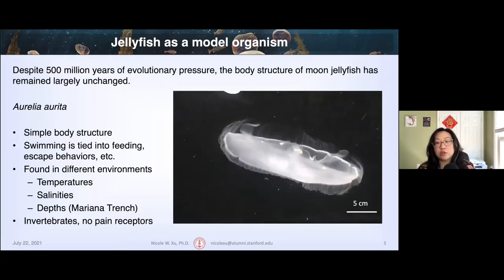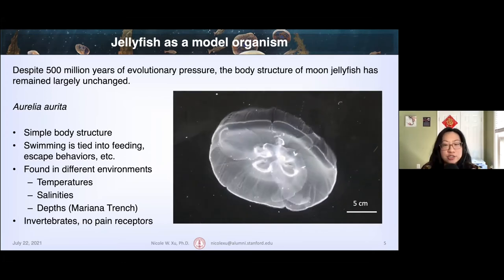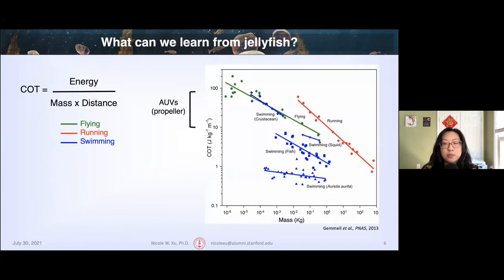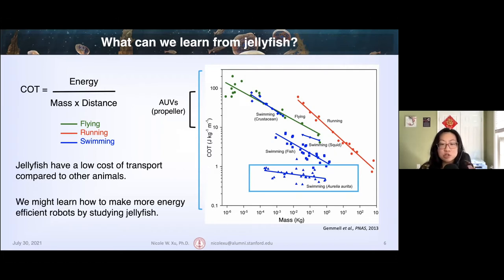In addition to their evolutionary fitness, one potential explanation for their apparent lack of evolution is their energy efficiency. We can use the cost of transport as one metric of energy efficiency — defined as the energy per mass per distance traveled — where lower values equate to higher energy efficiencies. This plot shows the cost of transport for a variety of animals as well as AUVs, with axes scaled logarithmically. Jellyfish have the lowest cost of transport compared to other animals and AUVs, so we might be able to study jellyfish swimming to apply these principles to underwater vehicles.